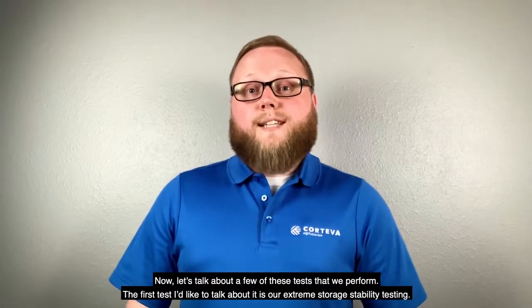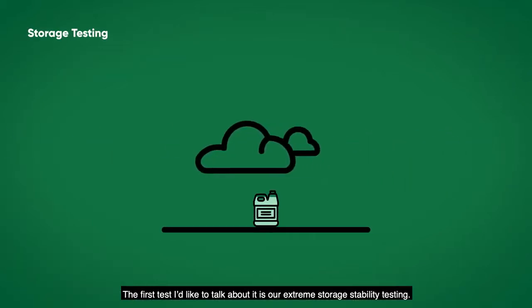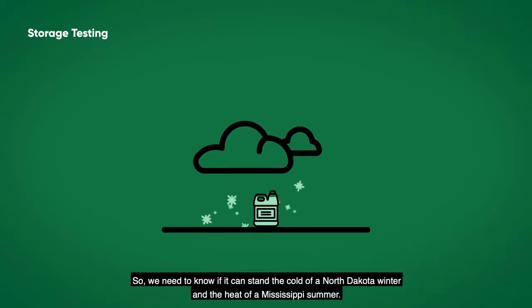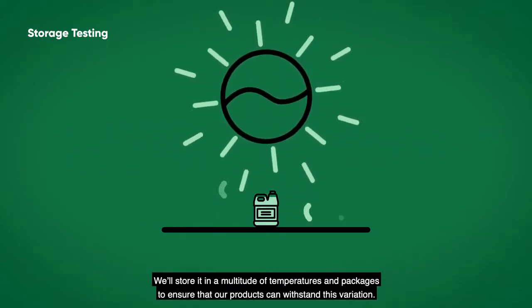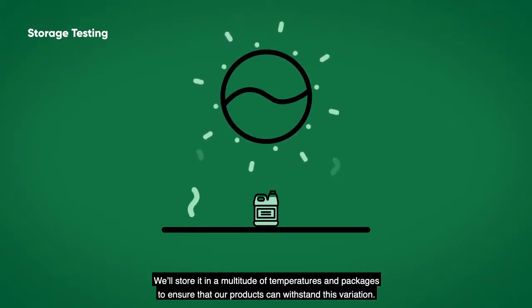Now let's talk about a few of these tests that we perform. The first is our extreme storage stability testing. We know that a single one of our herbicide products can be used in a wide variety of climates, so we need to know if it can withstand the cold of a North Dakota winter and the heat of a Mississippi summer. We'll store it in a multitude of temperatures and packages to ensure that our products can withstand this variation.